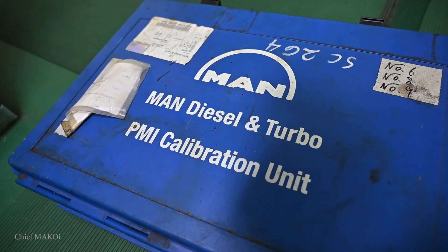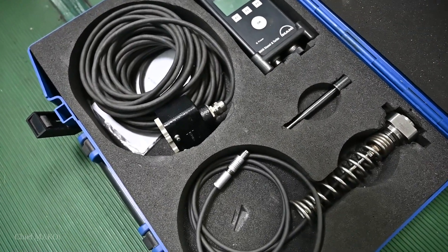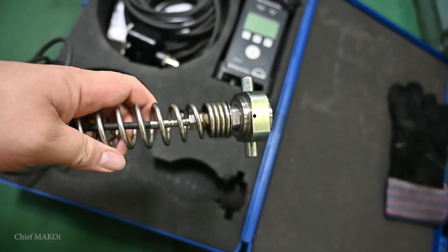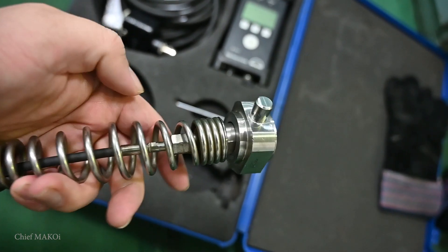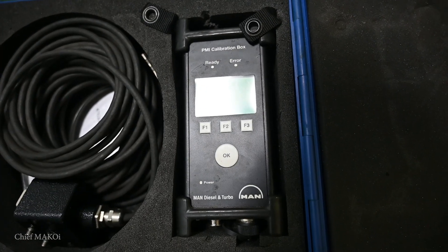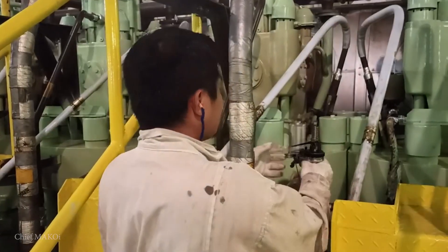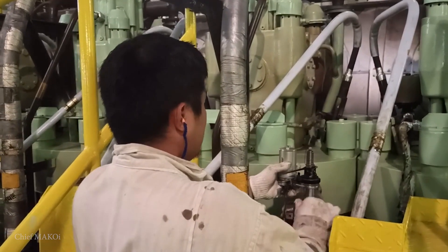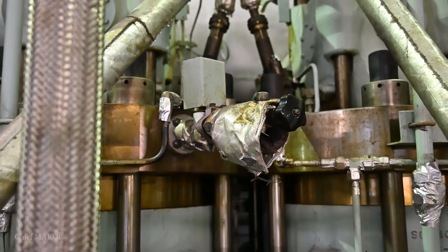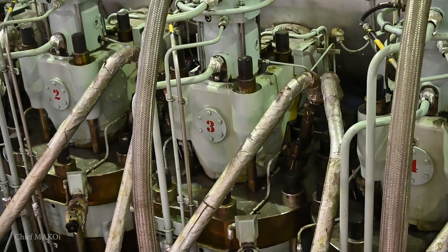This is the modern version of the indicator tool seen earlier. Instead of mechanical springs, stylus and magnetic paper, this device utilizes a transducer, calibration box and a computer. The principle is still the same though — the transducer will still be mounted to the indicator valve, same as its predecessor. The indicator valve taps into the inside of the cylinder, so any pressure generated within the cylinder, whether from compression or combustion, can be measured from this point.